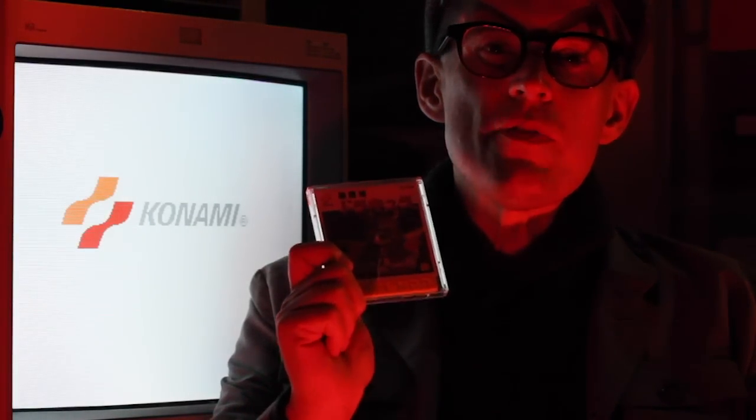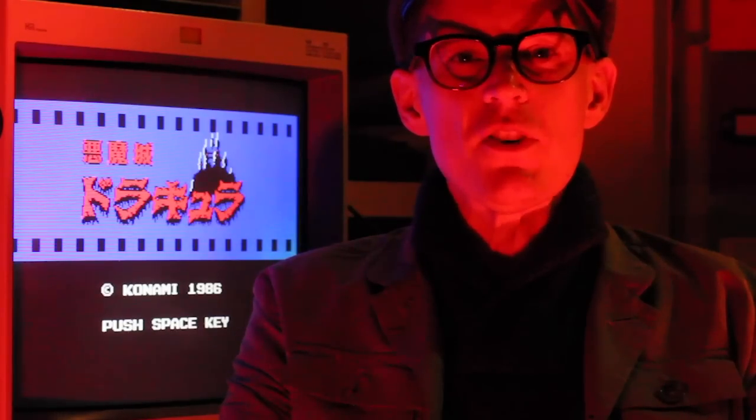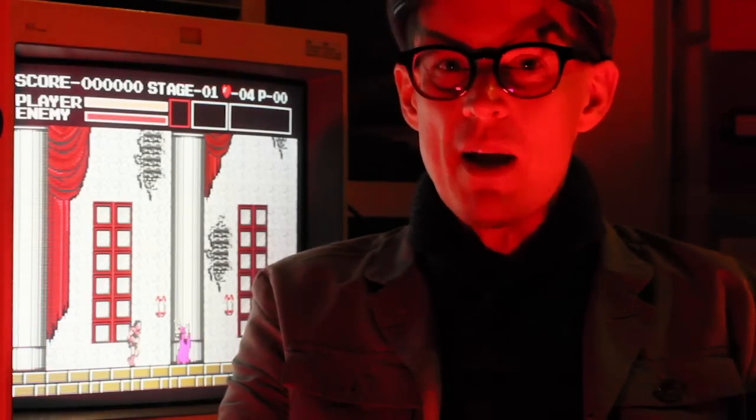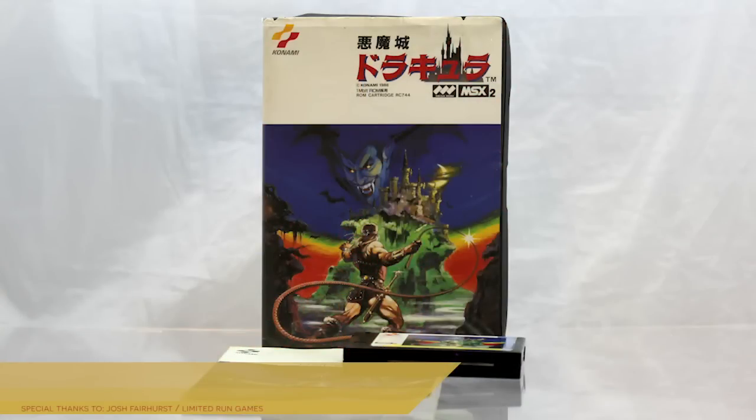Castlevania — that is, Akumajo Dracula — showed up on Nintendo's Famicom Disk System in October of 1986. It would also show up on the Nintendo Entertainment System about six months later with a revised difficulty level and no save feature. But that wasn't the only take on Simon Belmont's story that showed up in October of 1986. There was also Akumajo Dracula, aka Vampire Killer, for the MSX home computer.